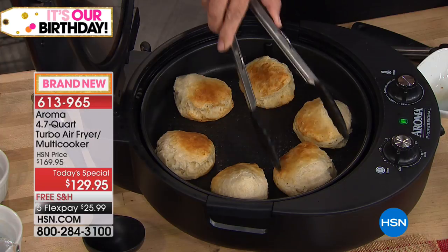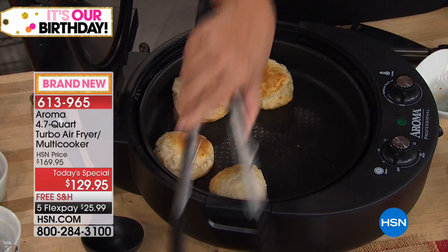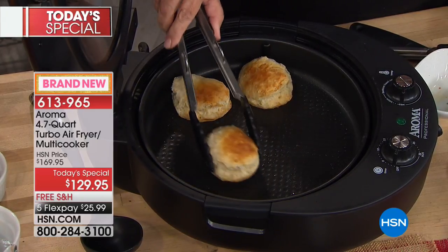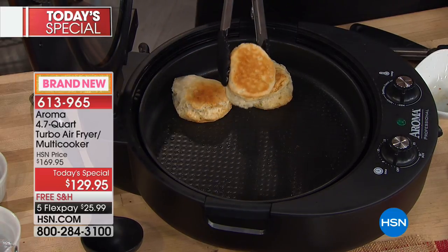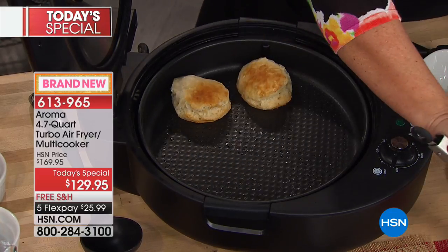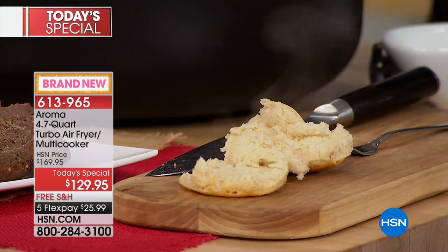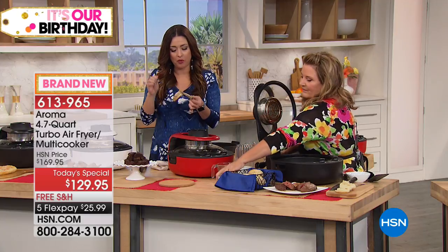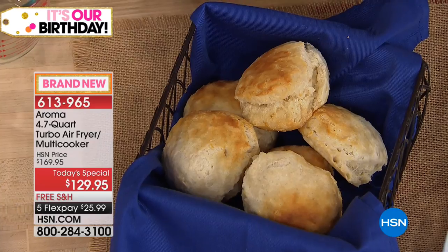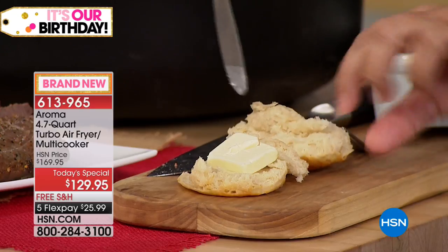Look at these biscuits, Sharon — this has been 12 minutes. Beautiful biscuits! You can look through the glass and determine how you want it done — it's heating on the top and the bottom at the same time. What made you pick this up tonight? The ability to do multiple things in it. I own an air fryer oven but I don't think it does as much as this one does. You're going to love that you can bake and do one-pot meals — it's your pizza oven, it's whatever you need it to be.